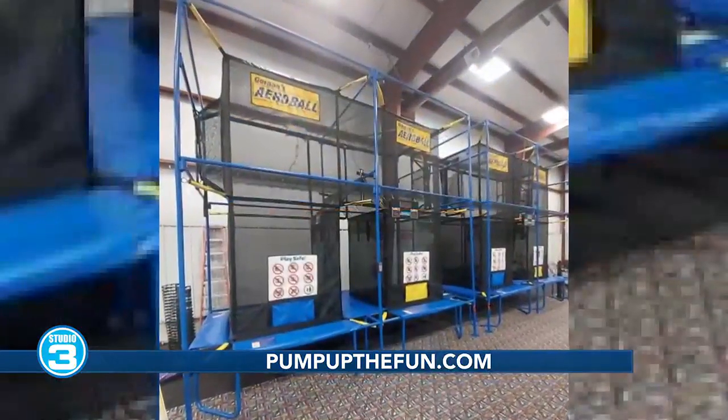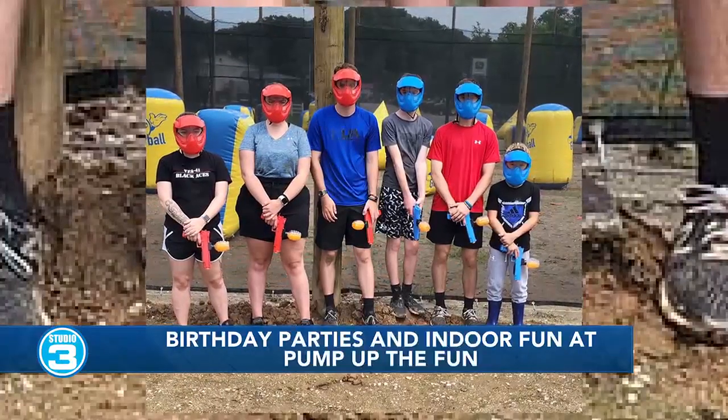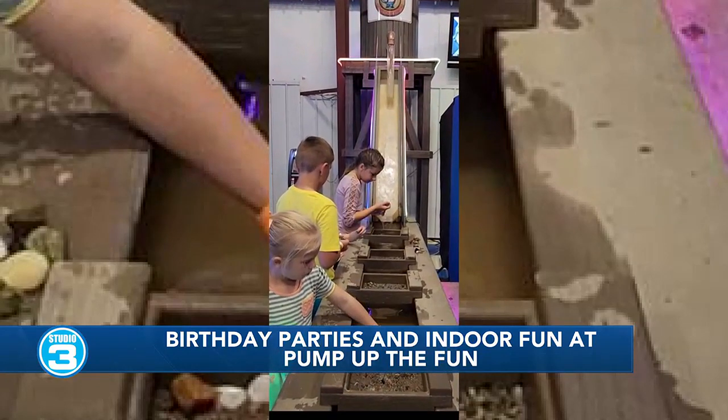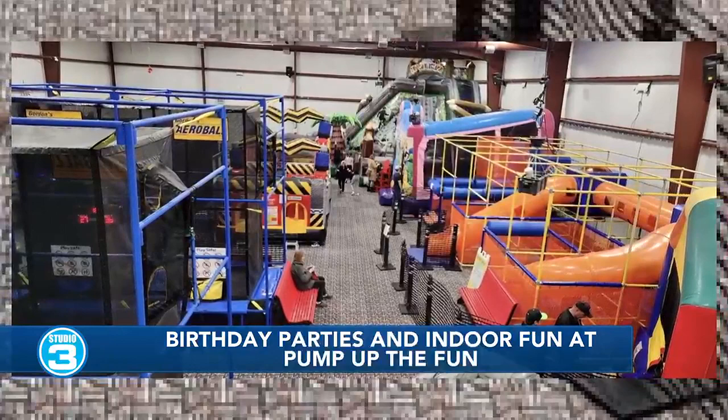For a rainy or snowy day when the kids need something to do, pop-in time is available. The price is based on the kids' heights: if they're under 42 inches tall, they're $7; if they're 42 inches or taller, they're $10 — and that's for unlimited time.